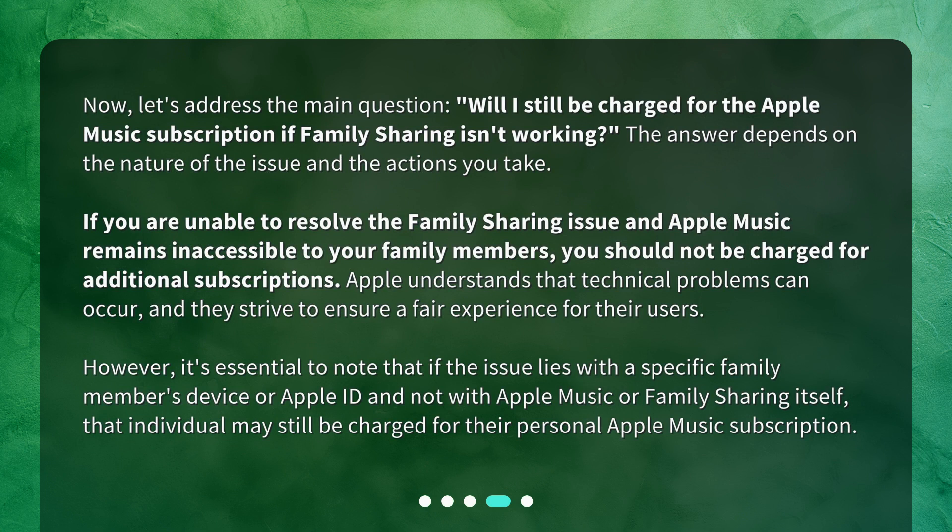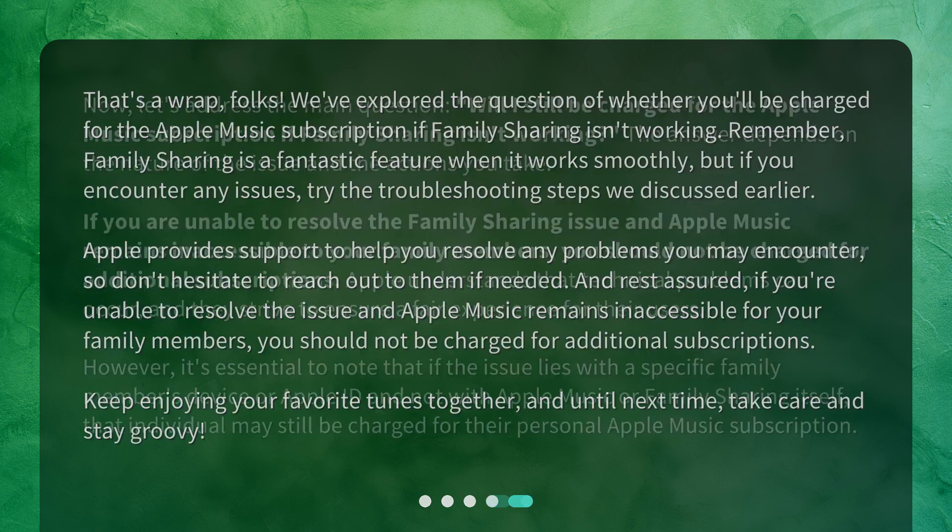Will you still be charged for the Apple Music subscription if family sharing isn't working? The answer depends on the nature of the issue and the actions you take. If you are unable to resolve the family sharing issue and Apple Music remains inaccessible to your family members, you should not be charged for additional subscriptions. However, if the issue lies with a specific family member's device or Apple ID, and not with Apple Music or family sharing itself, that individual may still be charged for their personal Apple Music subscription.